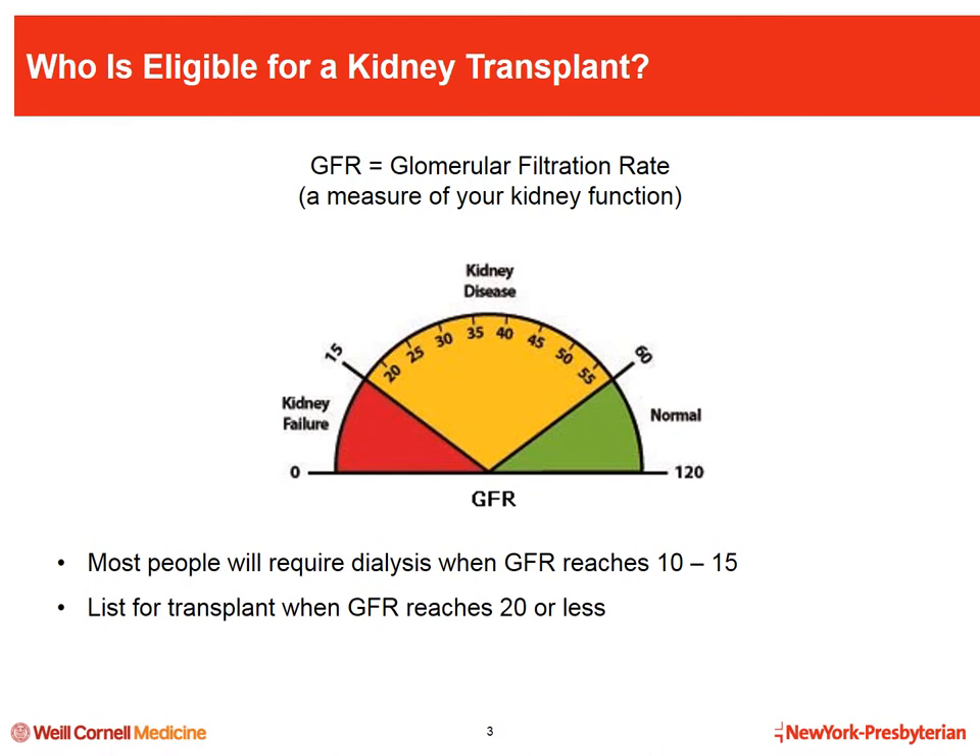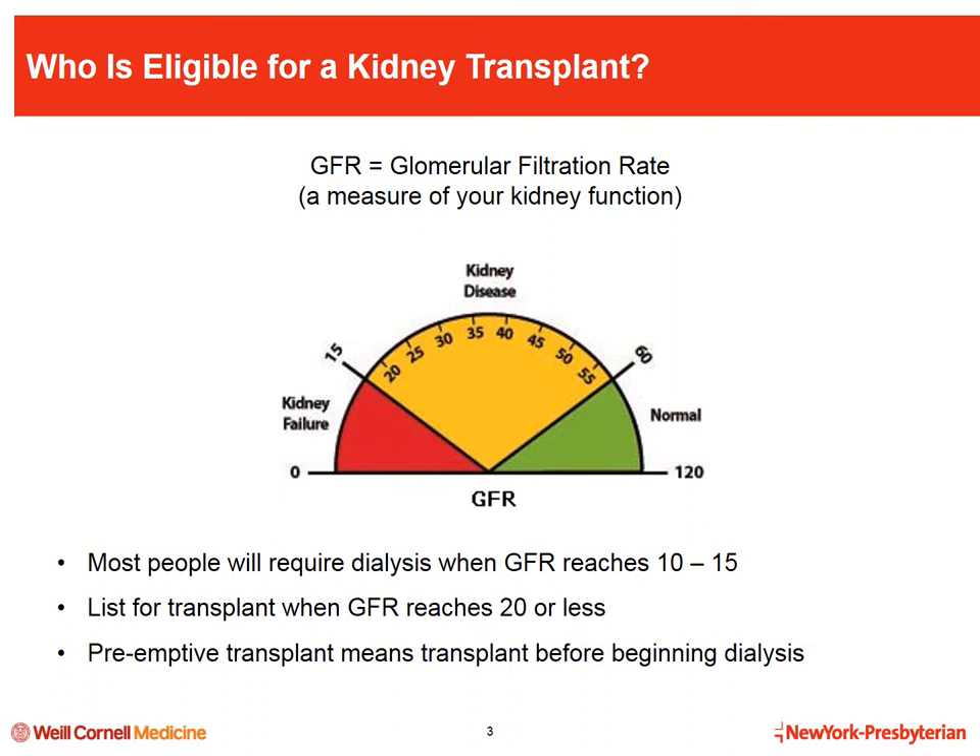However, patients can be listed for transplant once the GFR reaches 20 or less. This enables us to perform what we call a preemptive kidney transplantation, which means getting a transplant before needing dialysis. This is an important option since it is well known that people who receive a kidney transplant before needing dialysis do better after their transplant.